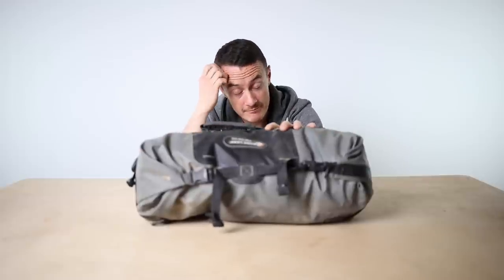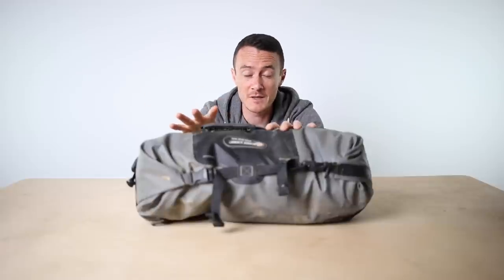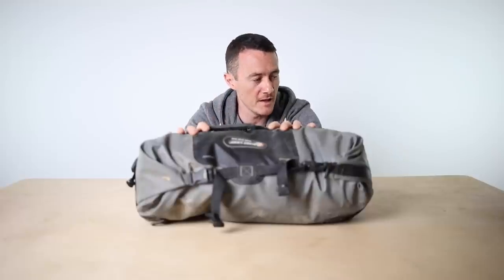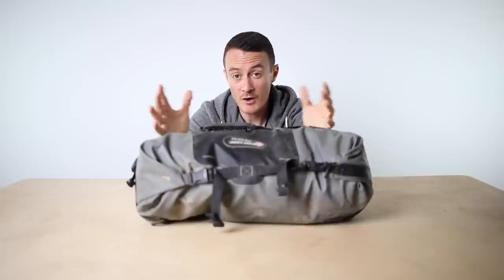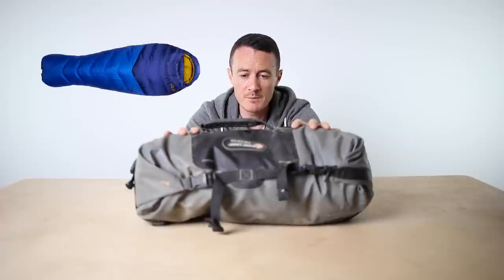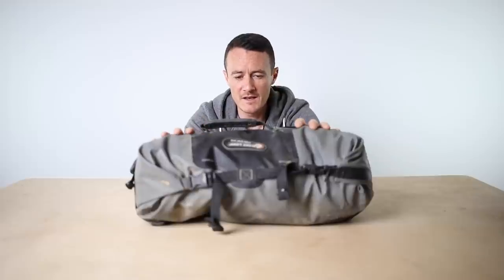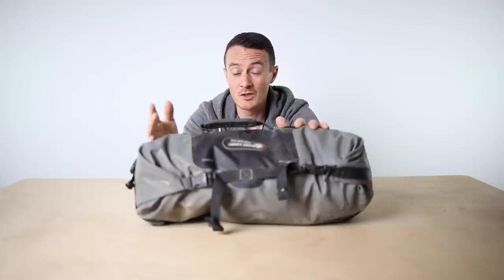This is the Giant Loop Rogue 17 liter dry bag, and none of this gear has been unpacked since I got back, so it's all pretty mucky and smelly. It's literally how I packed it on the last day of the trip. This is what I use to keep all of my sleeping gear. In here is my tent, my sleeping bag, and my sleeping mat - everything I need when I get to camp. It's pretty handy to have everything in one bag so you don't have to unpack other stuff to get to your tent.